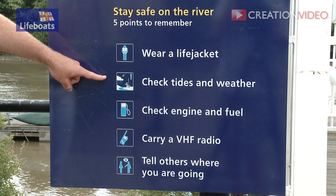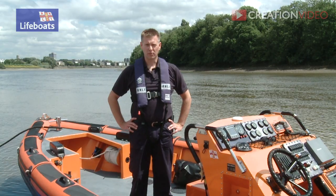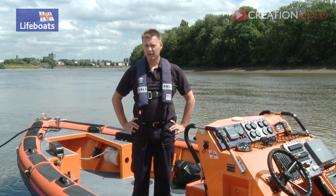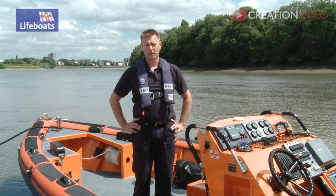This safety tip is: check tides and weather. When you're preparing for your day out, check the weather and tides. Even if it's a nice sunny day, like today, still prepare for the worst and take your foul weather gear with you.